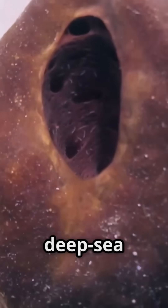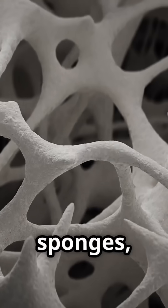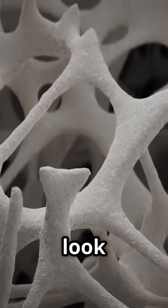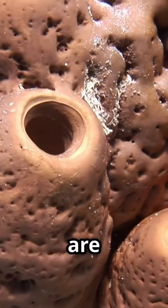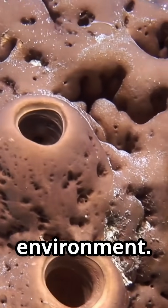Glass sponges are an extraordinary group of deep-sea organisms that belong to the class Hexactinelida. Unlike most sponges, their skeletons are made of silica, forming intricate lattices that look like delicate glass structures, hence the name. These skeletal frameworks are both beautiful and functional, offering support in the deep ocean's high-pressure environment.